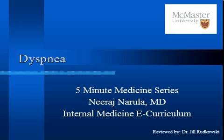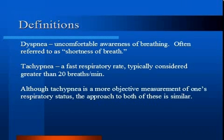The 5-Minute Medicine Series on Dyspnea. Dyspnea is an uncomfortable awareness of breathing, often referred to as shortness of breath. Tachypnea is a fast respiratory rate, typically considered greater than 20 breaths per minute. Although tachypnea is a more objective measurement of one's respiratory status, the approach to both of these is similar.